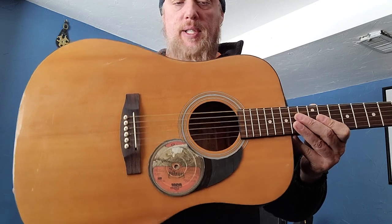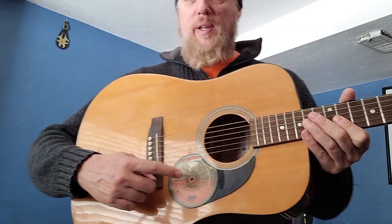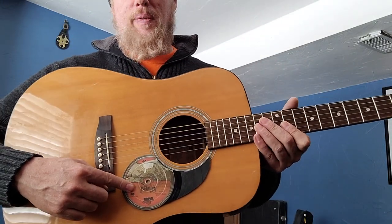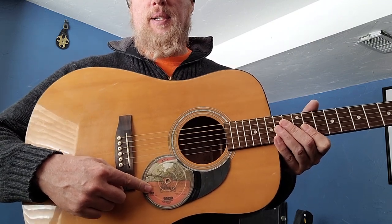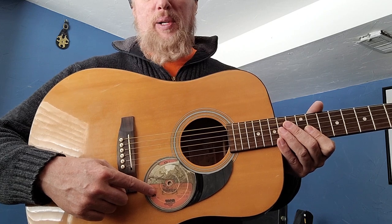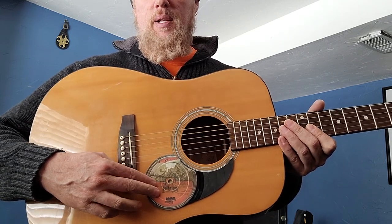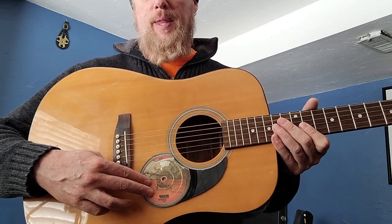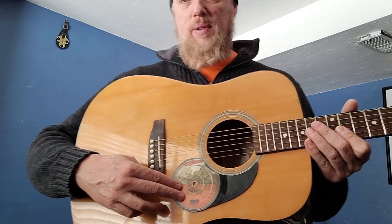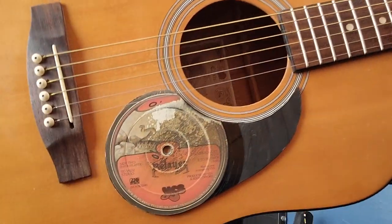I gave it to him to bang around on, and what he did — aficionados of vinyl, don't freak out — this was a heavily scratched record that wouldn't play. He didn't take a perfectly good vinyl record to make a pickguard. He bought a series at thrift stores that were absolutely scratched up, I think for a quarter apiece, and made some pickguards out of them.